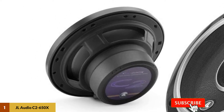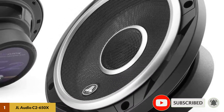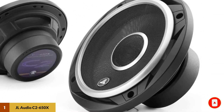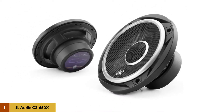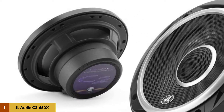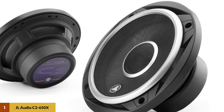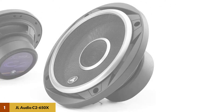The woofers have mineral-filled polypropylene cones, long excursion capabilities, and stamped steel frames. The tweeters are coaxially mounted and aimed to provide smooth and extended response on and off-axis. These speakers are rated at 60W RMS or 225W peak with 4-ohm impedance and a frequency response range of 59Hz to 22kHz.